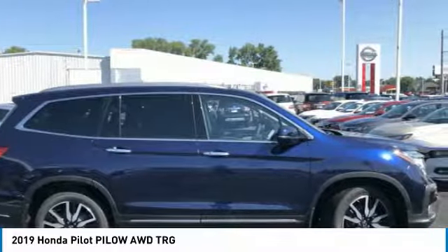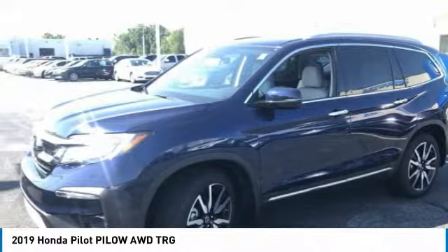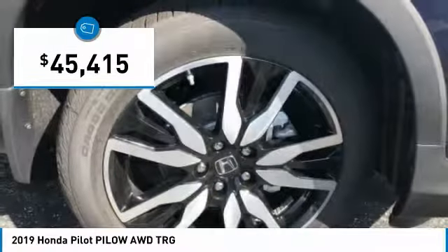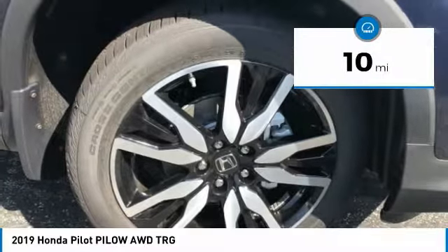Indulgent interior. Powerful performer. You'll be ready for almost anything in the Honda Pilot, and it is priced below $50,000. This vehicle has less than 100 miles.